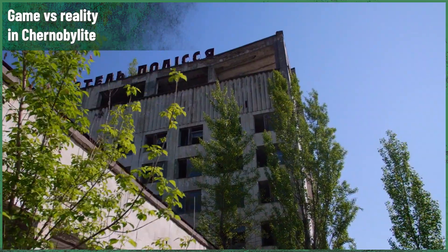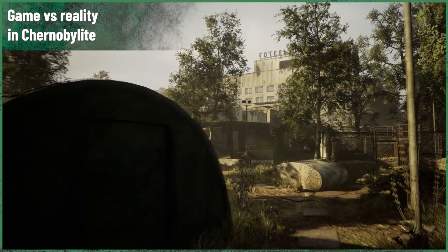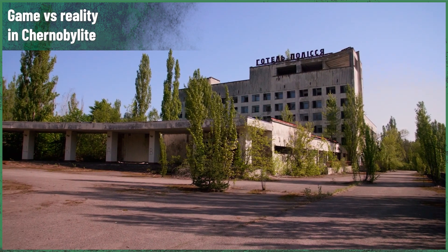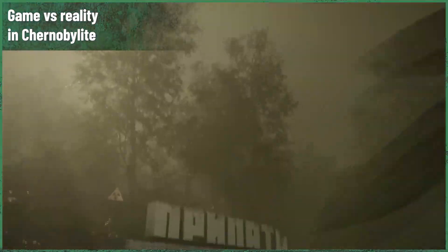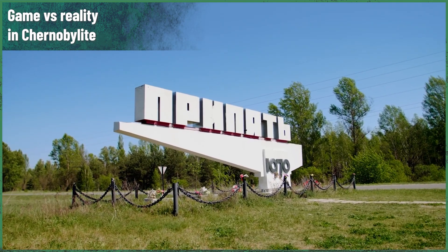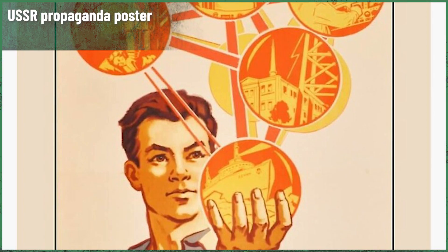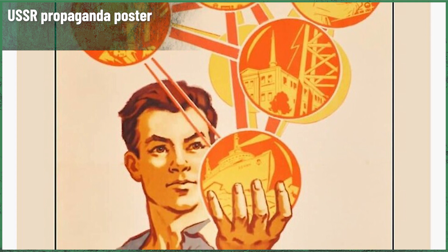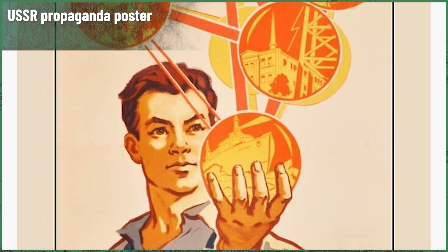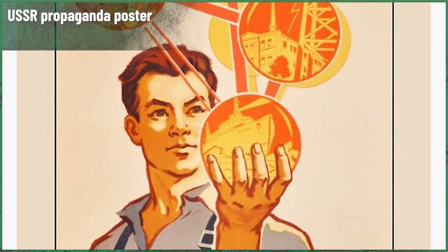Today, after what happened in Chernobyl, we all know that it came with a grim price. But in the 60s and 70s, it wasn't so obvious — especially since the whole project was strictly classified, to such a level that the operators of the first RBMK reactor didn't know about the flaws that resulted in the meltdown even after it happened. Despite the real reasons, faulty manufacturing was blamed, not the design itself. This was one of the reasons behind the Chernobyl disaster.